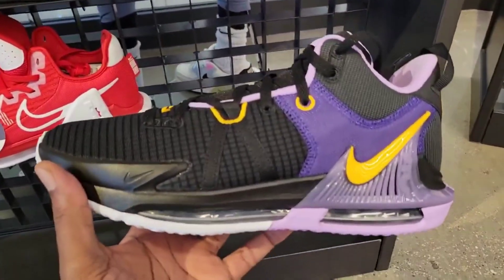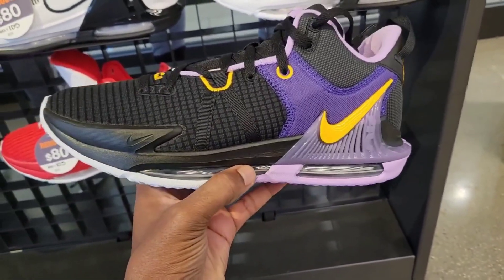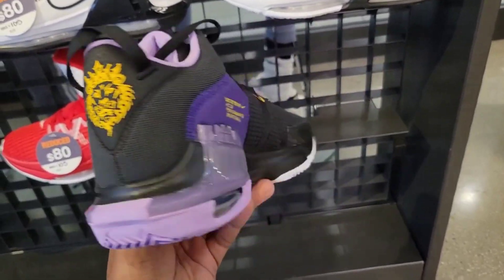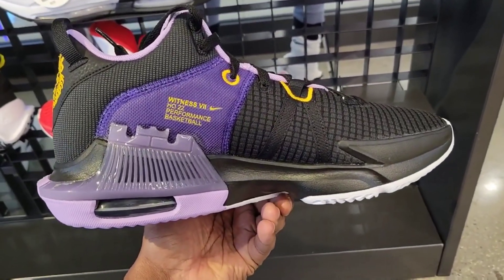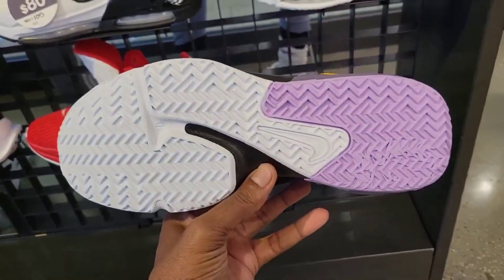This is probably my favorite colorway. I've heard some pretty good things — you got the full Air on the midsole, which is a really good thing for bounce and response when you're actually hooping. Witness 7 — performance basketball shoe, so you definitely should try this out. The traction on here is definitely not bad either.